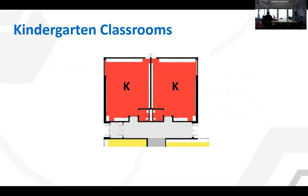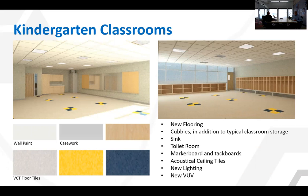Today we'll be taking a closer look at the kindergarten classroom additions. The kindergarten classrooms will get new flooring and cubbies in addition to the typical classroom storage that includes bookshelves, upper and lower cabinets, and some taller cabinetry, a sink, an individual toilet room for each room, marker board and tack boards on the teaching wall, acoustical ceiling tiles and new lighting, and of course the new VUV units.